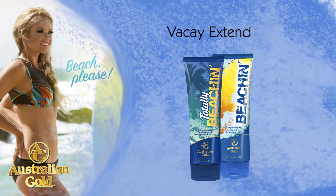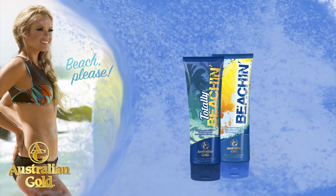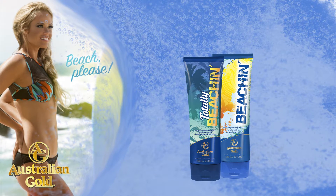Vacay Xtend prolongs that gorgeous sun-kissed glow, never letting your getaway end. Nourishing Vitalize Blend alleviates dry skin and combats stress, leaving skin radiant.